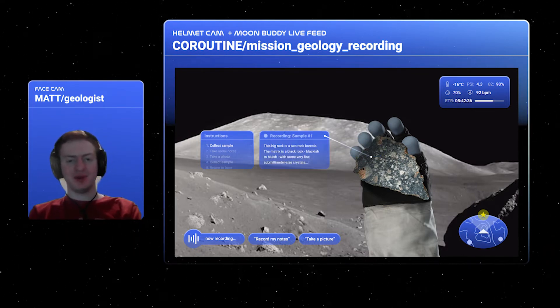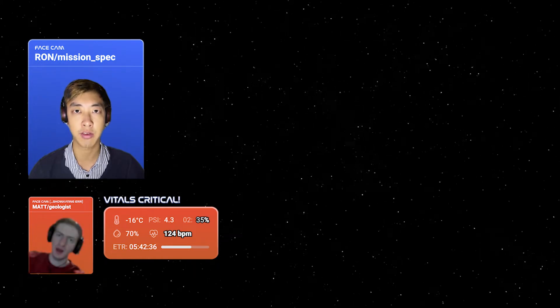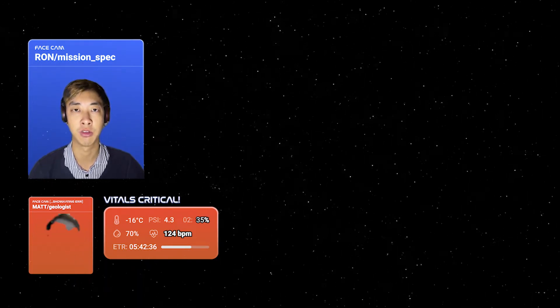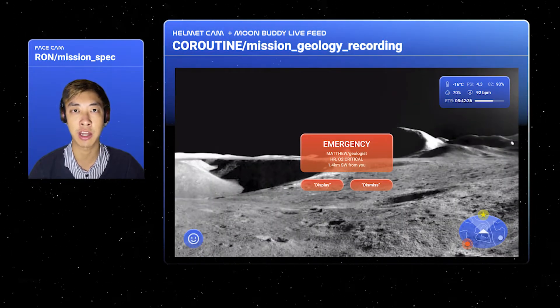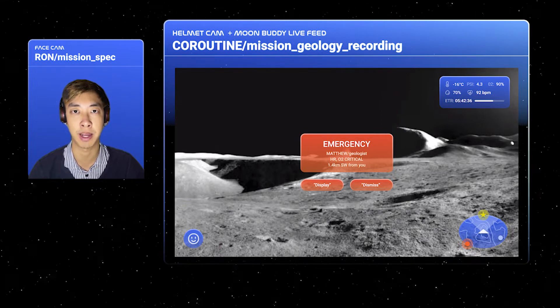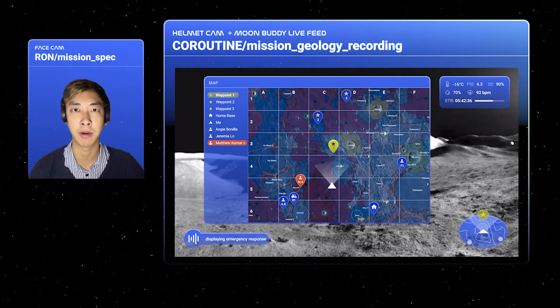Now I wonder what's in that deep crater. Matthew, come in Matthew. Are you all right? I'm in some sort of pain. Okay, don't worry, help is on the way. In an emergency scenario, Moonbuddy transmits vitals and location data to facilitate communication and planning. Hey Moonbuddy, find Matthew. Who else is nearby?